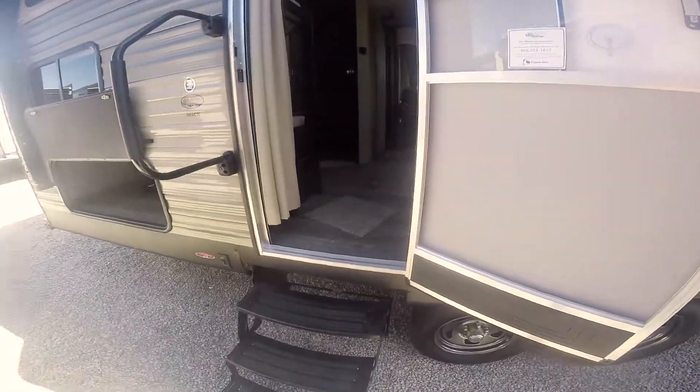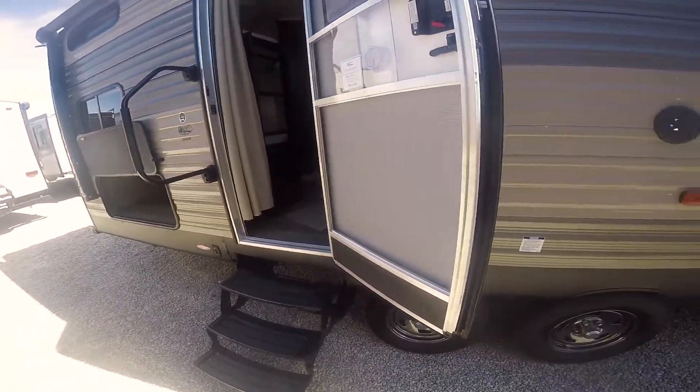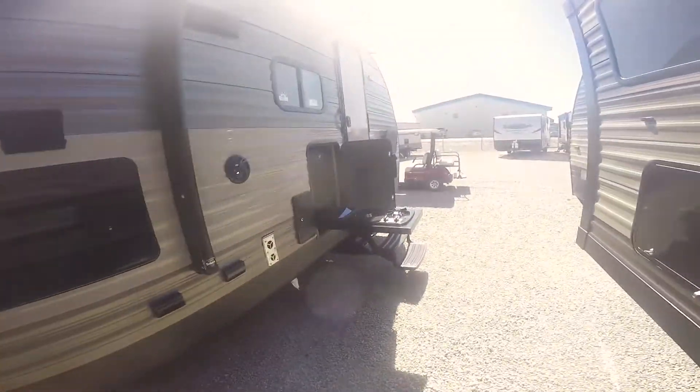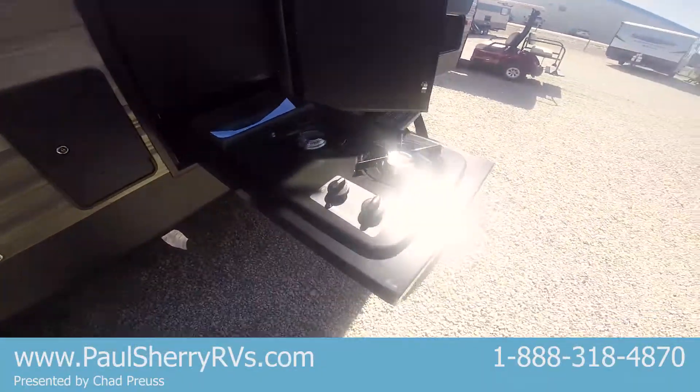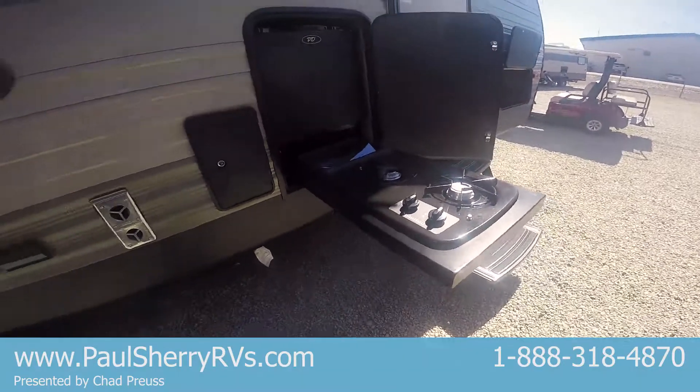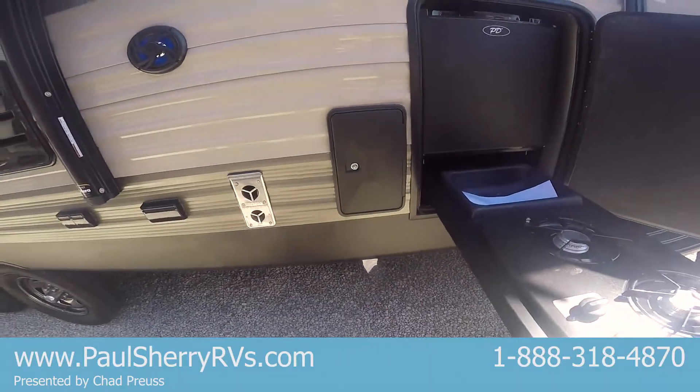Got two entry doors: one leads into the living area where the bunks and bathroom are, and this one leads up into the master bedroom. There's a mini kitchen out here with a small refrigerator, two gas burners that run off the coach's LP tanks, and another outside shower.